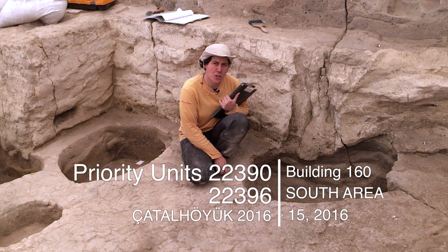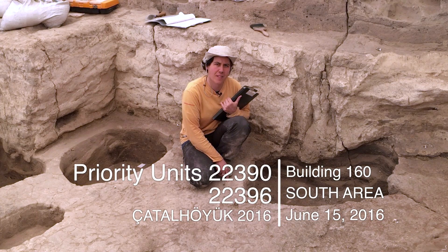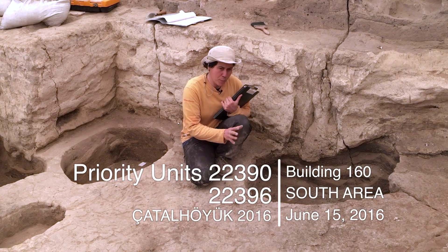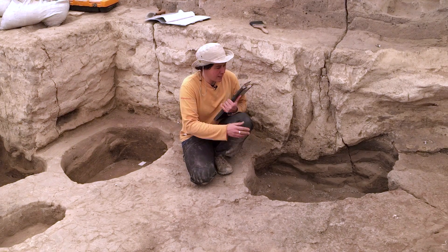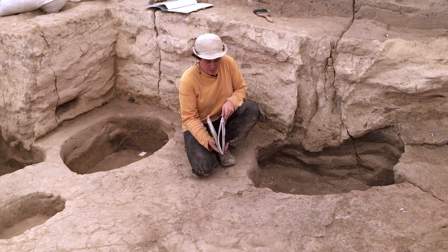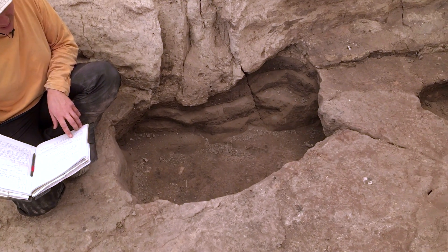Hello everybody. Today it's the 15th of June 2016 and we are in building 160, space 551. We put as a priority unit these two pits — that one is a retrieval post pit, post hole pit, unit number 22390.